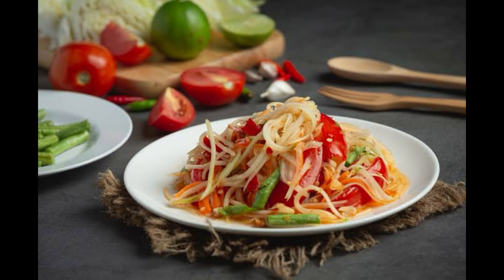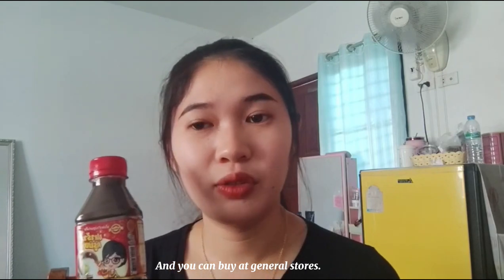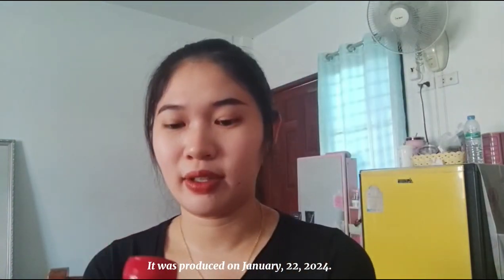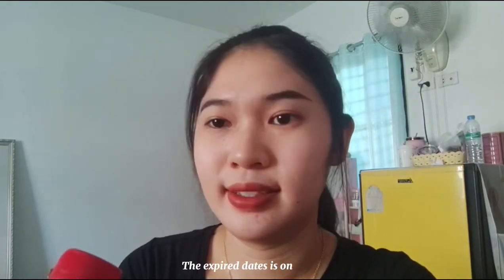Today I got the Kulong fermented fish sauce, the product of Ban Chawad Dinh Deng, and you can buy it at general stores. I bought it for 18 baht. The production date is January 22, 2024, and the expiry date is January 22, 2025.